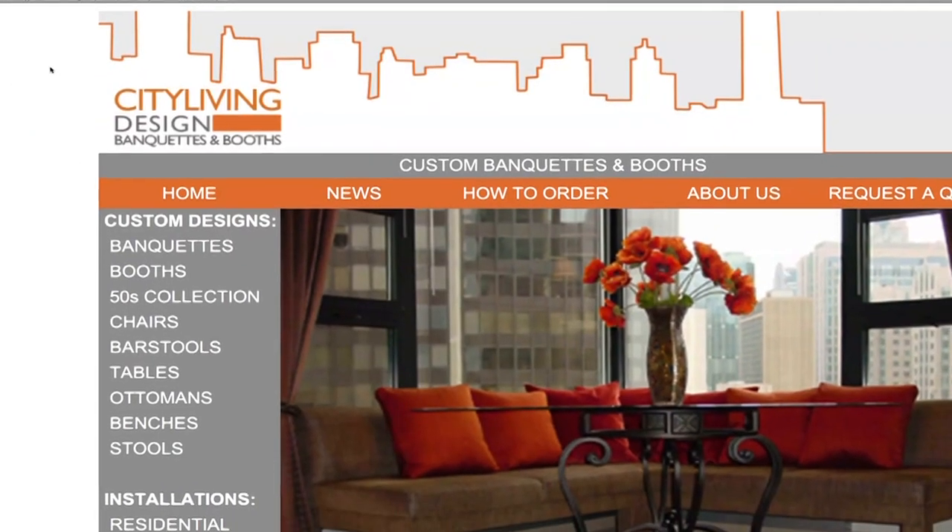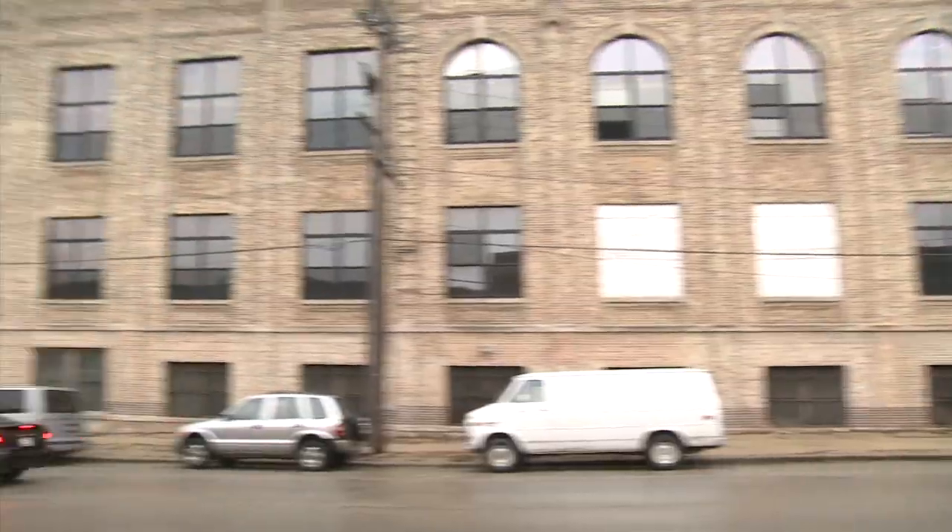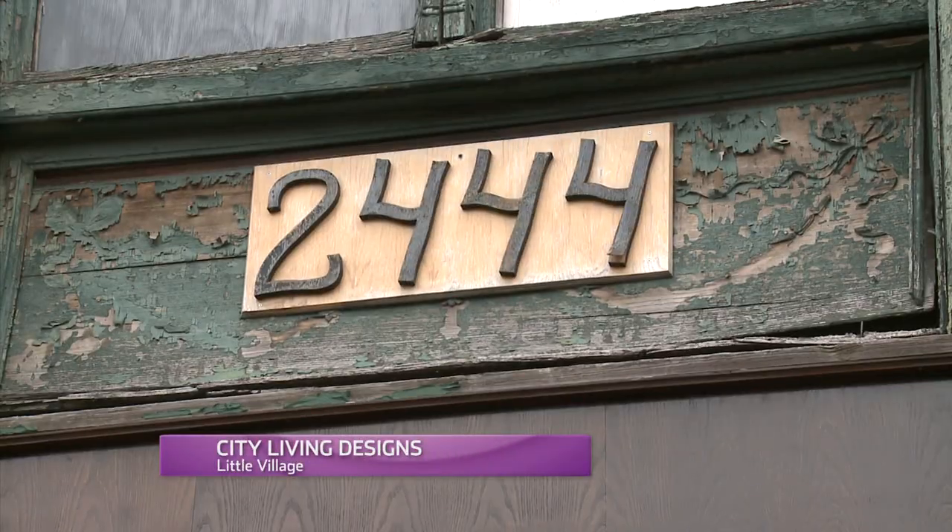City Living Design has been designing and building the custom booths you see in restaurants for more than 20 years. So it's lucky for me that they have a one-woman division devoted to building residential furniture.